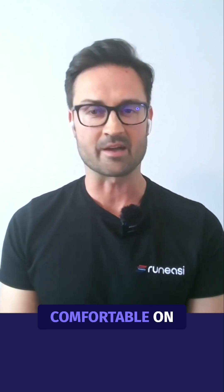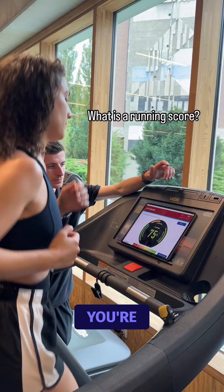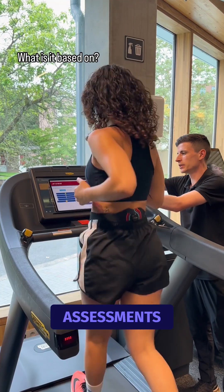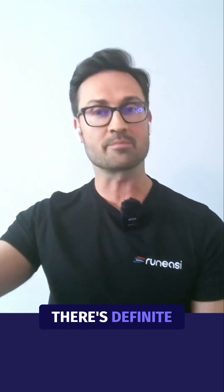The use case really depends on what runner or patient is in front of you. If they're very acclimatized to the treadmill and comfortable on it, then it's a convenient, controlled setting. You're close by, so you can shout to them while they're running, provide biofeedback training so they can self-optimize, or give them cues. There are definite benefits to doing it in the clinic.